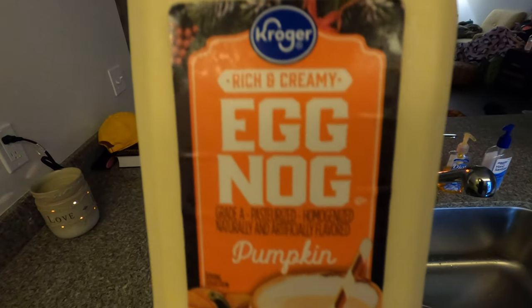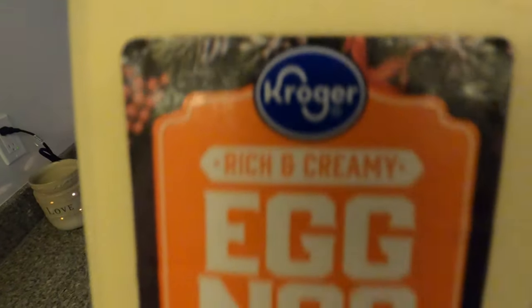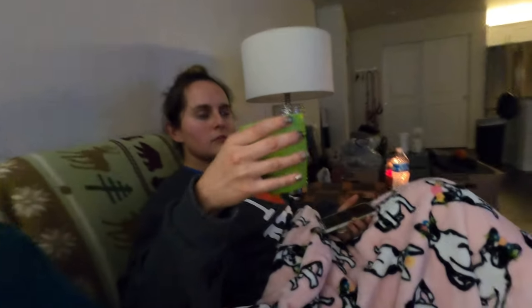It's time to try the pumpkin eggnog that we bought at Fred Meyer — not Kroger. I'm interested in tasting it. They didn't have regular eggnog which makes me upset, but we got this eggnog so we'll see if it's any good. She hasn't tasted it yet either — she knows she's not going to like it because she doesn't like eggnog to begin with.